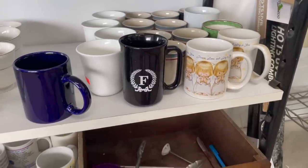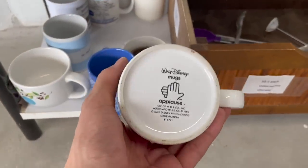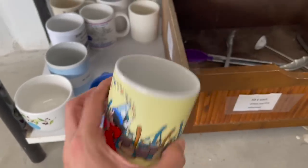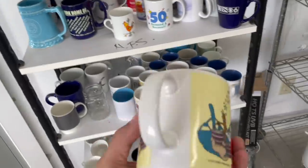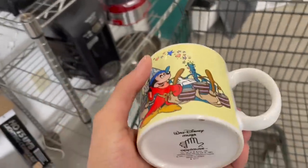Oh, we used to have these when we were younger. This down here is Mickey Mouse — Applause, 1985. A lot of scratches on the inside. It's only a dollar. Maybe I could clean that up and see how much it sells for online. If not, I'll put it in the booth.